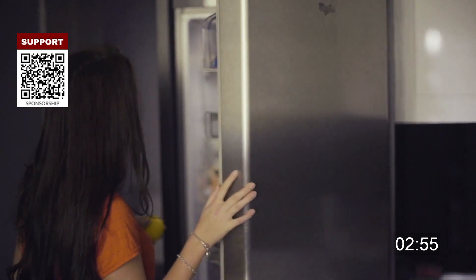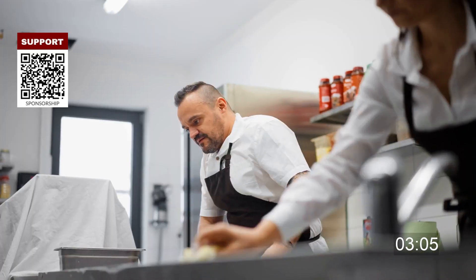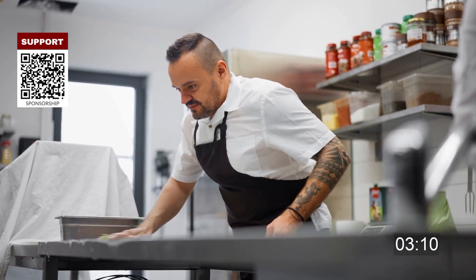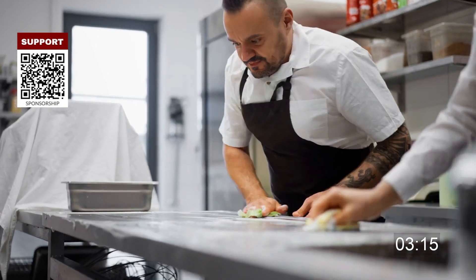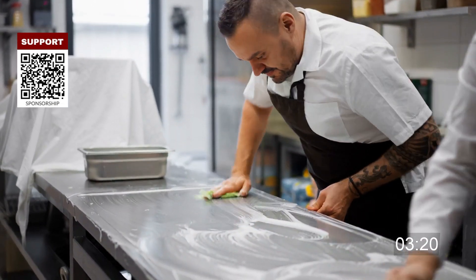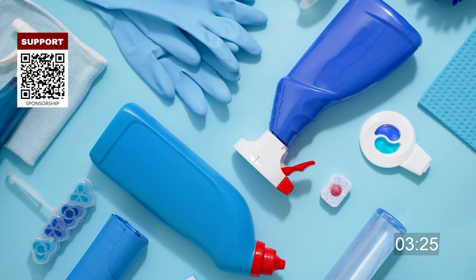Keep raw meat, poultry and seafood on the lower shelves and covered to avoid cross-contamination with spills or juice. Cooking equipment and tools, such as cutting boards and knives, should be handled separately from others when preparing raw meats and must be cleaned and sanitized between uses. Store cleaning materials and other chemicals separately from food products.